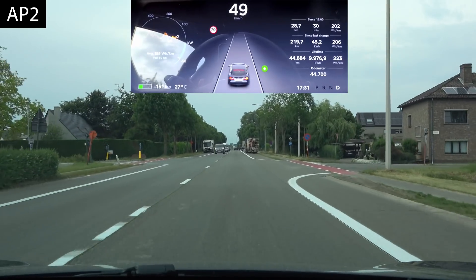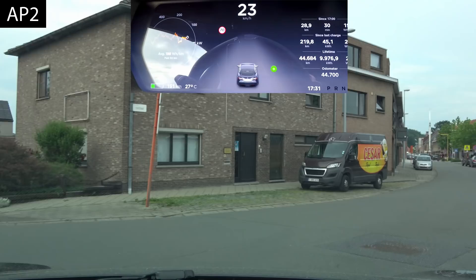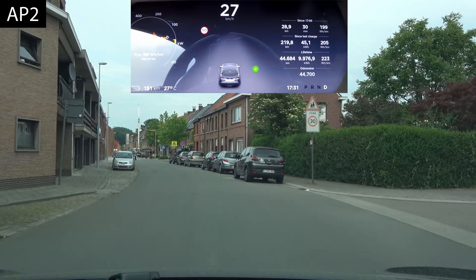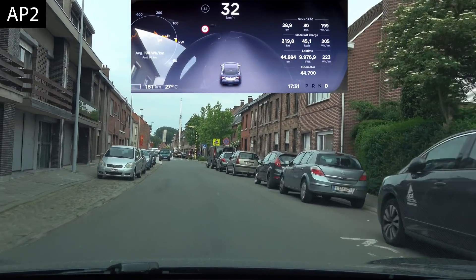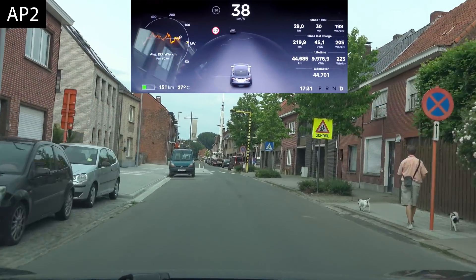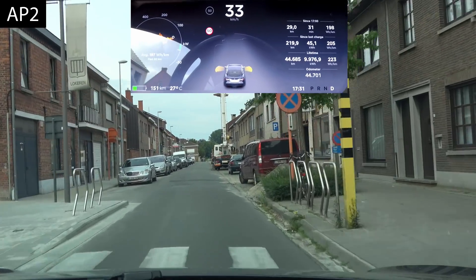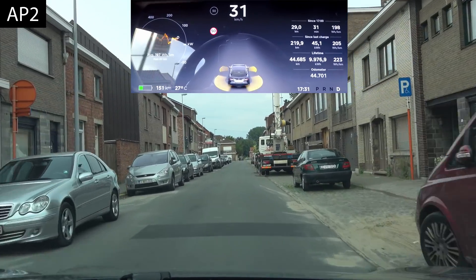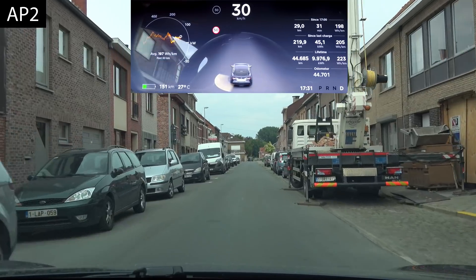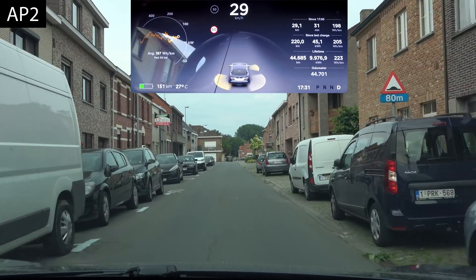Up ahead after the turn is a zone 30 section — and we're not seeing that appear on the dash. Autopilot 2 still thinks I can do 50 here. It is a 30 km/h zone, which ends here because of a school that's there.